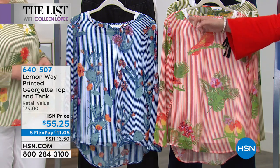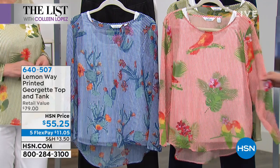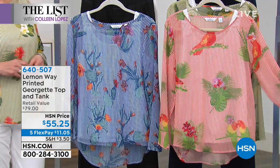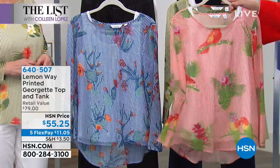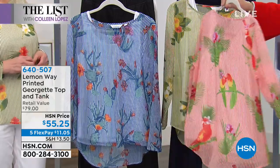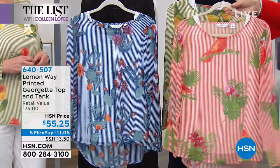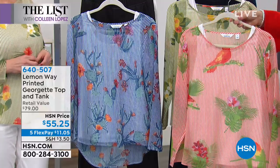You can layer under little jackets if you need to. This is two pieces — you get a tank and then a great little topper. It's loose fitting, not too tight, a beautiful fit. It's a semi-sheer Georgette fabric. This one we're calling the parrot print — done with oranges and greens, with some pretty pink hibiscus flowers.